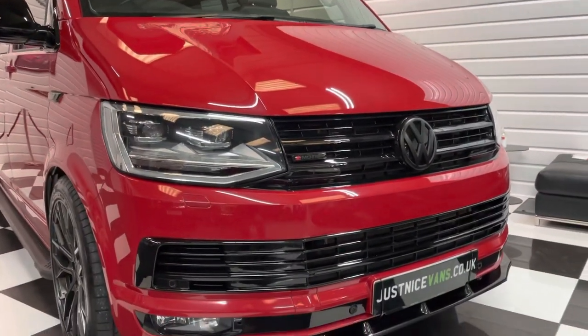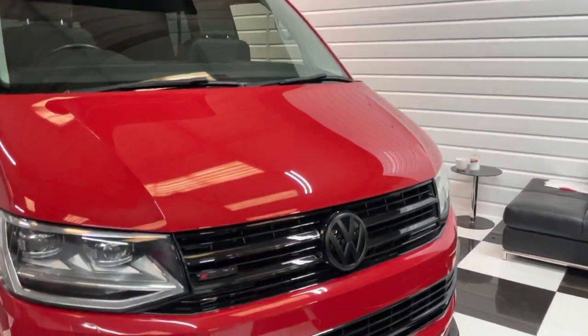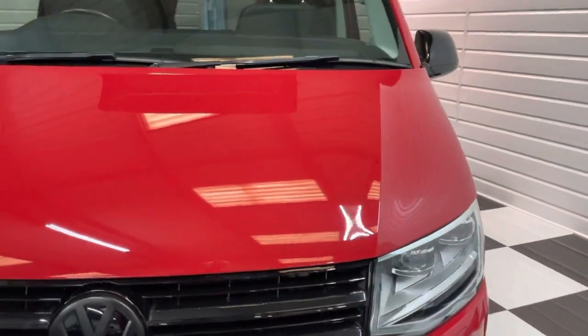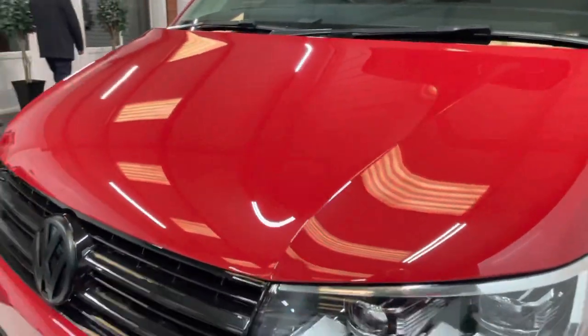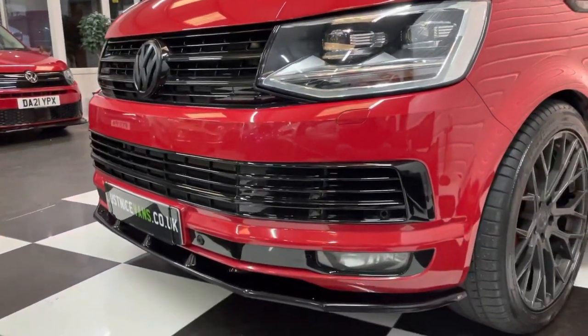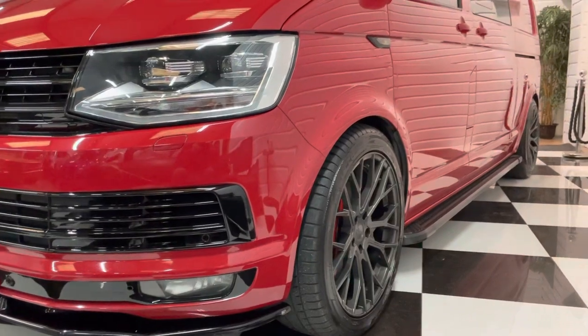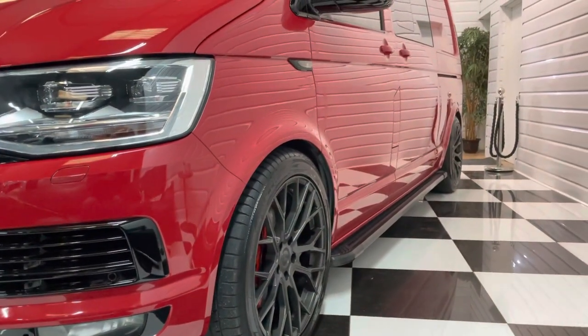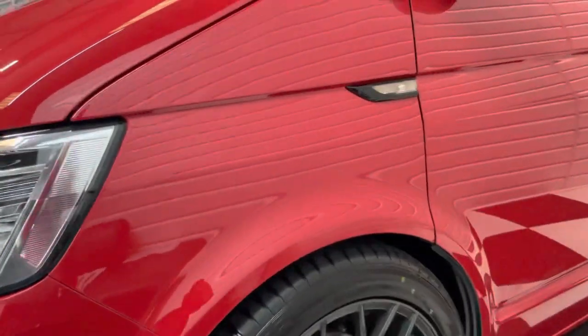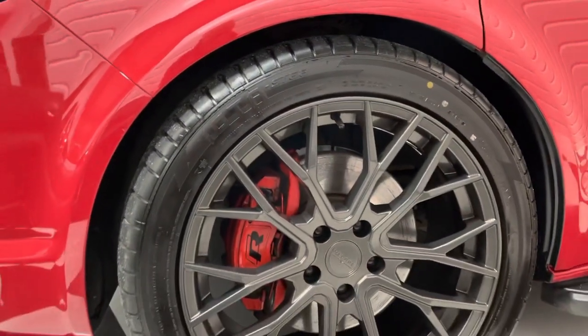It's got a great spec on it — you can see it's got the LED front lights there, got the rears too, one of the most expensive options on this one. Full gloss black pack to the vehicle including the matte contrast badges and the lower front splitter there. It's got lowering springs and 20-inch graphite alloy wheels with the red calipers and the R logo.